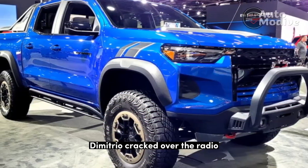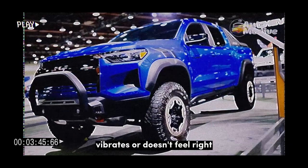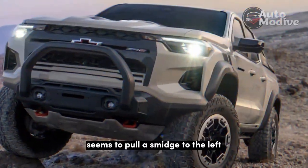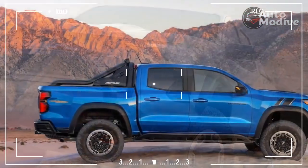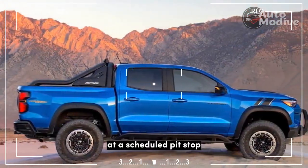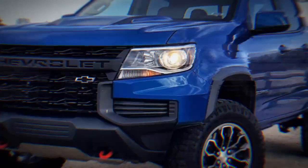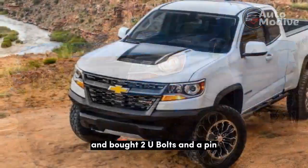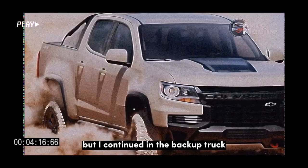On the highway, Dimitrio cracked over the radio, 'Let me know if that thing pulls, vibrates, or doesn't feel right, truck 18.' Amazingly, it drives fine. 'Seems to pull a smidge to the left if anything, but otherwise it's fine,' I responded. We met up with the rest of the trucks at a scheduled pit stop, and there I swapped into the Sand Dune Metallic backup truck. That night in Fallon, Nevada, the Chevy team went to the local NAPA Auto Parts store and bought two U-bolts and a pin. Dimitrio said they could fix the truck with less than $10 worth of parts.